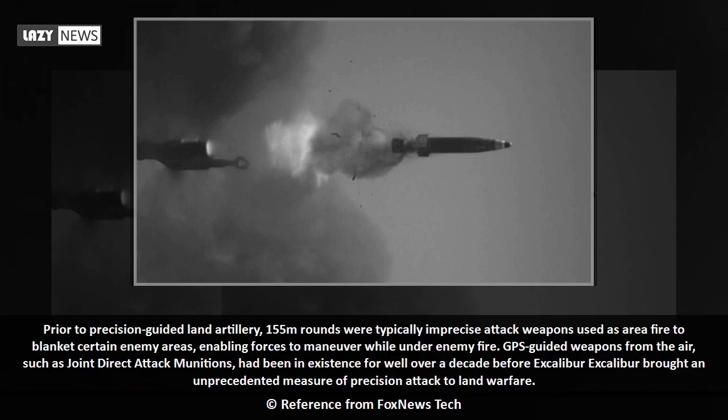Prior to precision-guided land artillery, 155mm rounds were typically imprecise attack weapons used as area fire to blanket certain enemy areas, enabling forces to maneuver while under enemy fire.